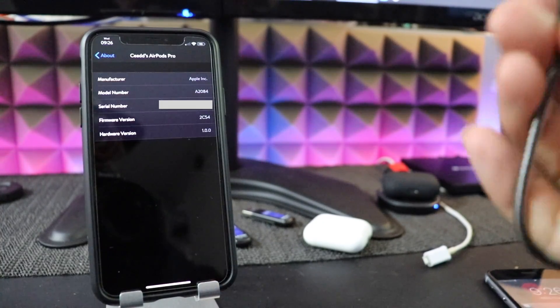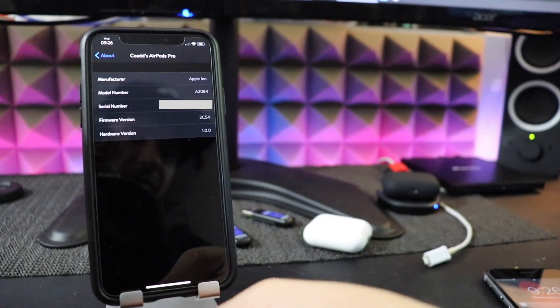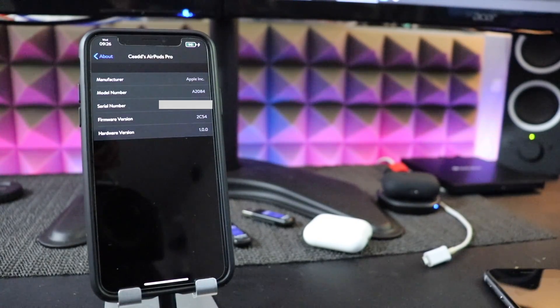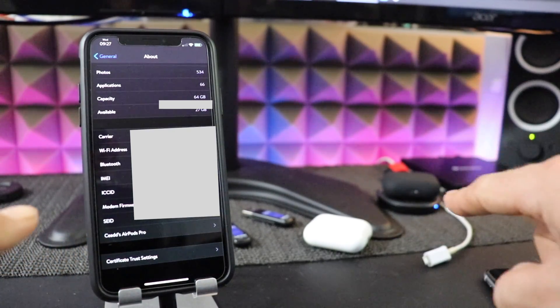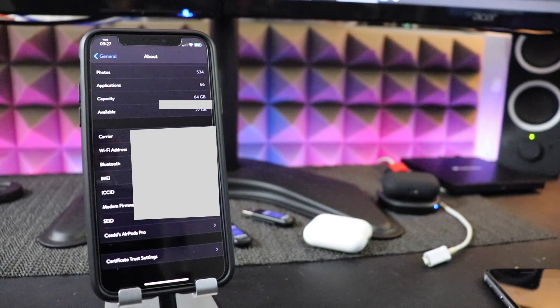And now we'll even supply our device with power. I have no idea if this is necessary — like I said, we're kind of taking shots in the dark here. And now we wait. I'm going to give it about three to five minutes. We're going to see that the AirPods remain connected even though they're charging. This is what I was hoping for — this is what I think is required to initiate the update. So we'll see.